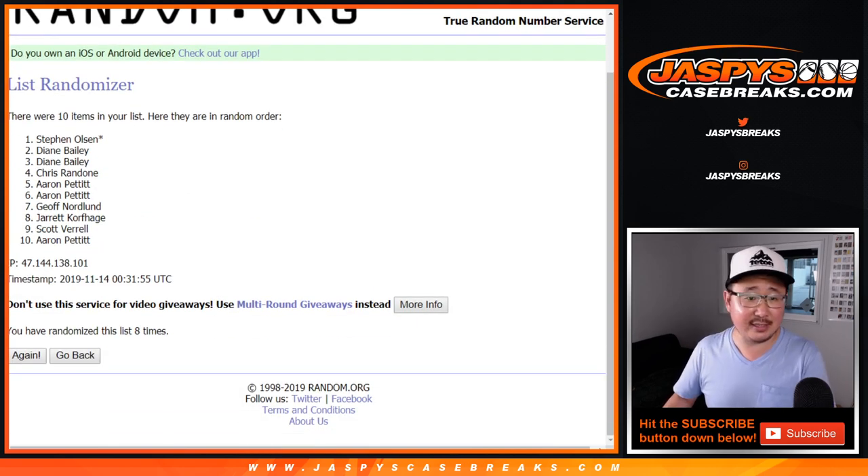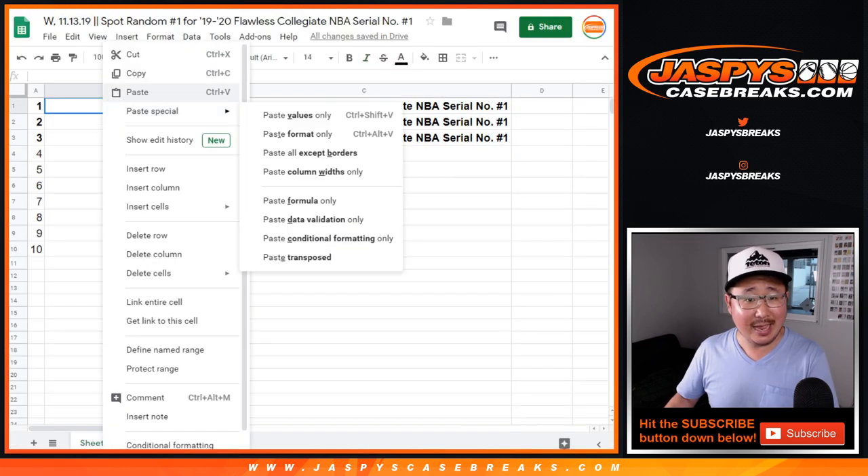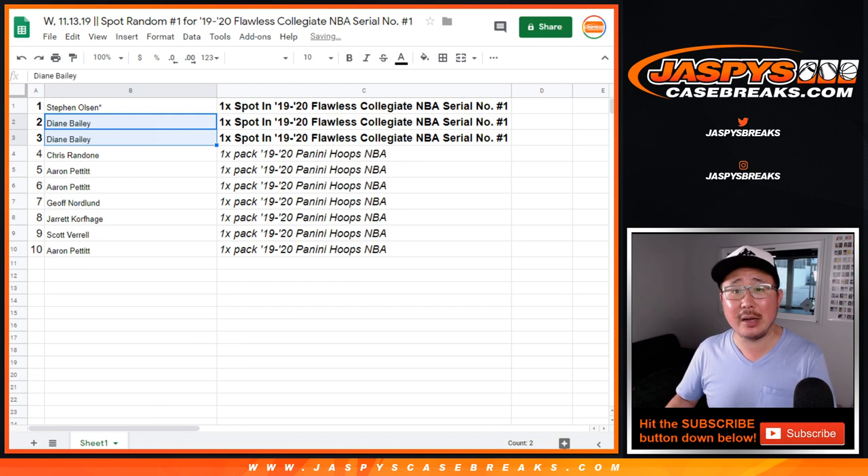After 8 times, look at that — Steven Olsen last spot, Mojo on top, Aaron Pettit on the bottom, and Diane — look at that — Diane picks up 2 spots in the break as well.